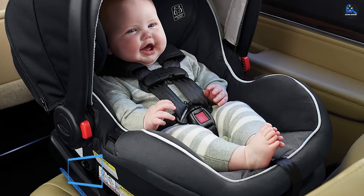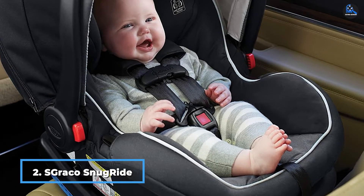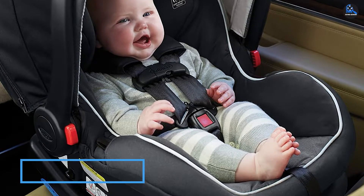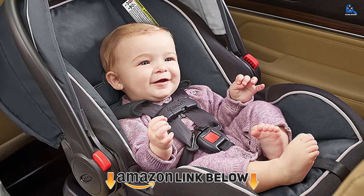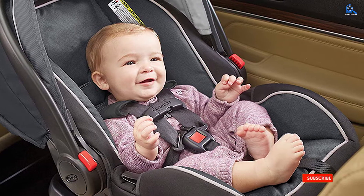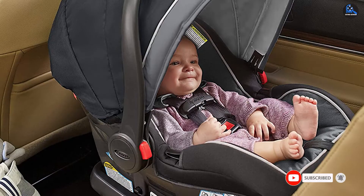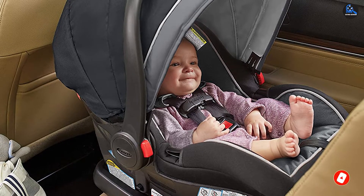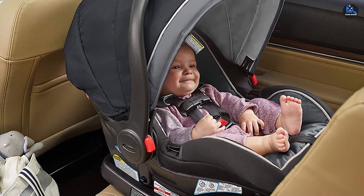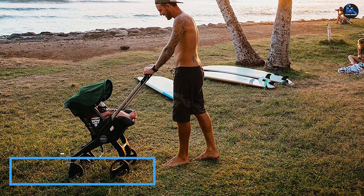At number two we have the Graco SnugRide SnugLock 35 infant car seat. If you're looking for an option that won't be so rough on your wallet, the SnugRide SnugLock 35 by Graco pleases both you and your budget. Our pros found this car seat easy to install and loved the expanded weight range — from four pounds with a removable newborn insert all the way to 35 pounds. It also offers a four-position recline and can be installed with or without a base using a European belt path.